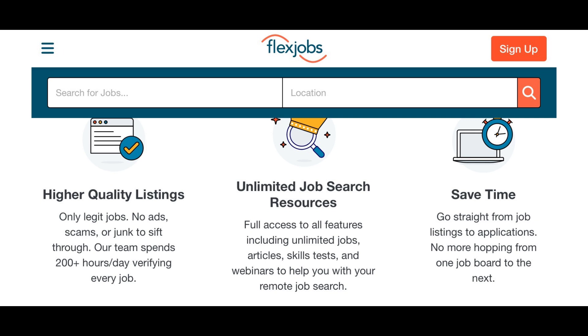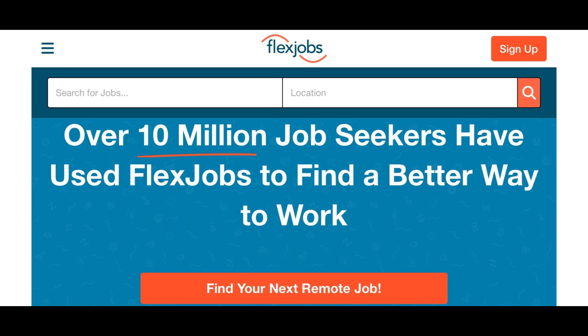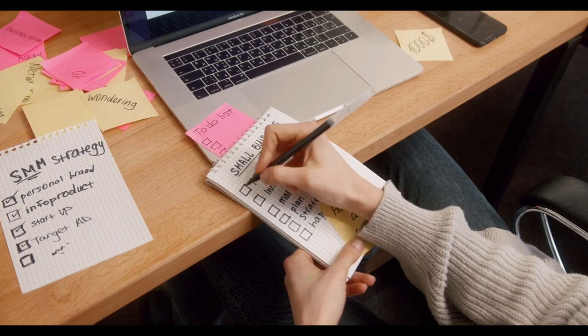You save time and get straight to the job listings and applications — no more going from one job to the next. They have a section where you can explore job and career events. Over 10 million job seekers have used FlexJobs to find a better way to work.